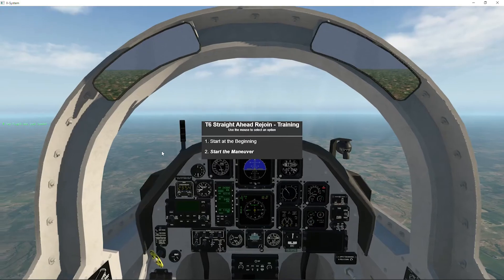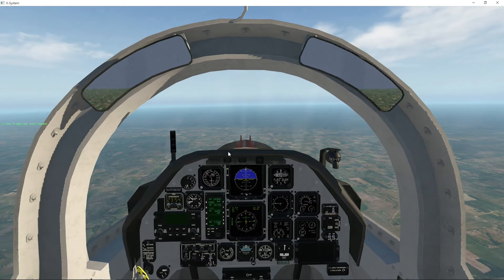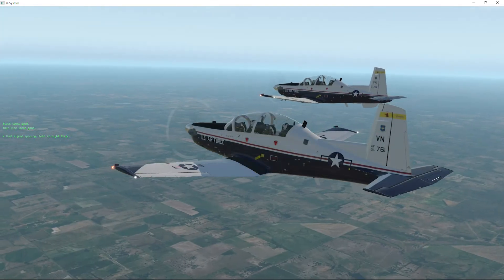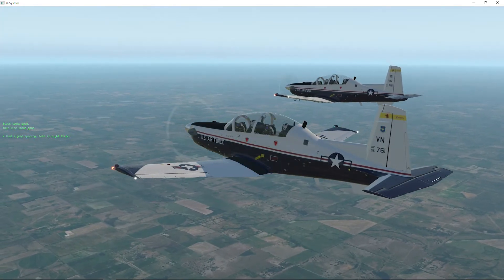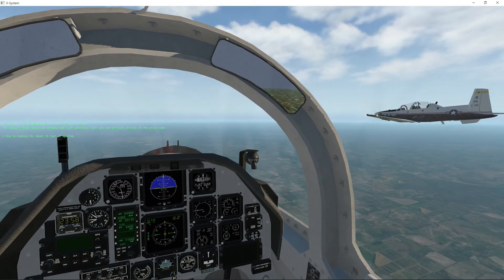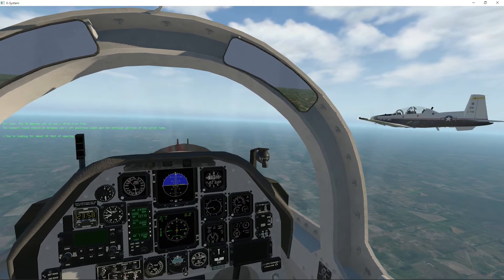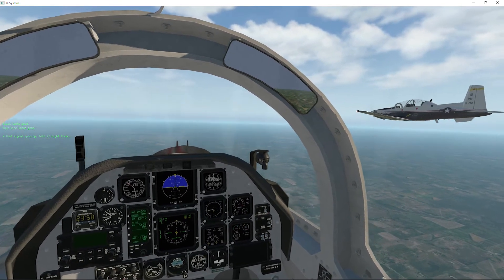Selecting Re-Fly from the scoring screen gets you right back to the start of the lesson. Our training scenarios are short and focused. This high-repetition training allows pilots to apply new learning immediately and re-fly the scenario as much as needed to reach mastery before climbing in the cockpit. The virtual instructor also provides in-scenario cues like: 'If that's good spacing, hold it right there.'